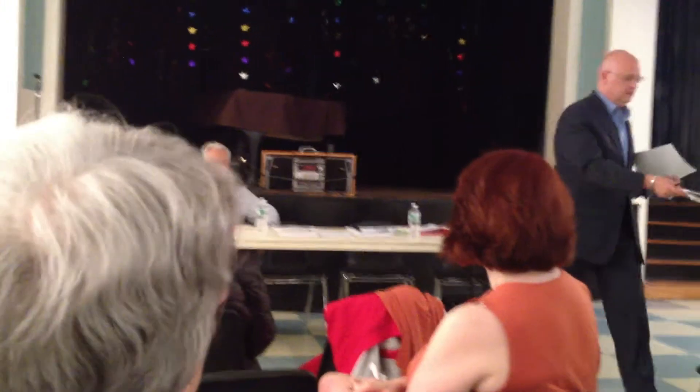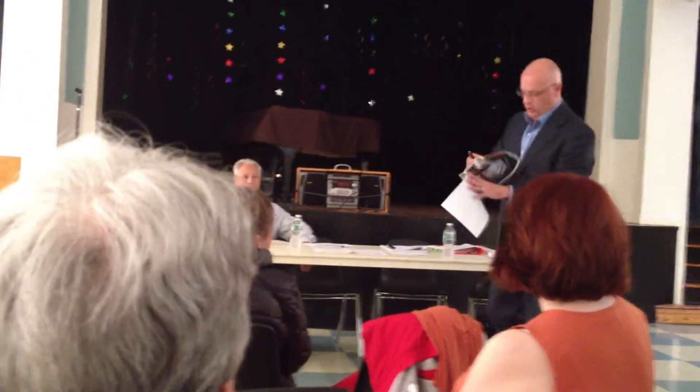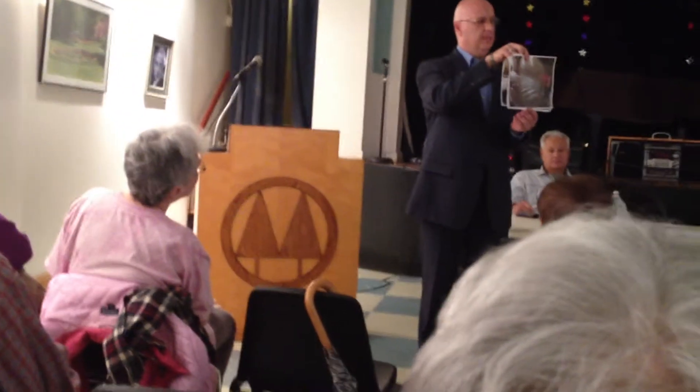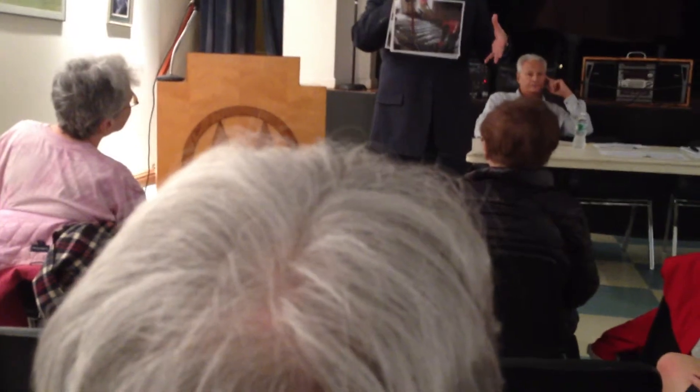I'm just going to pass out these most recent photographs. These are pant forms, and these create the shape of the garage ceiling.